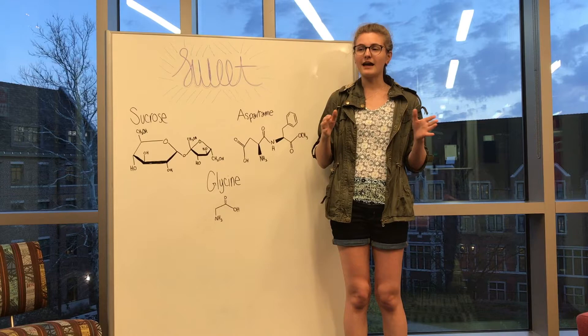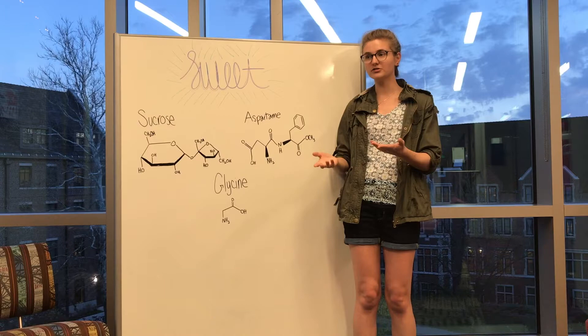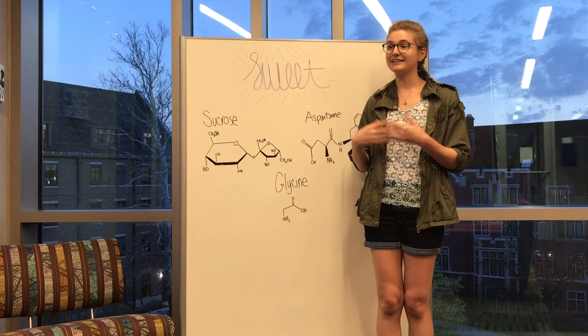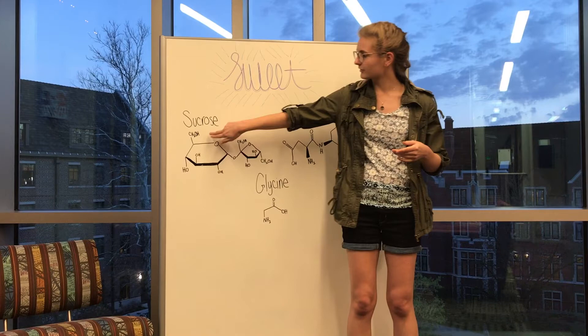In order to do this, a sweet food has some general characteristics: it has one, if not multiple, alcohol groups and carbonyl groups. Examples of sweet compounds include sugars, artificial sweeteners, and some amino acids. For example, sucrose — a sugar and technically a disaccharide because it includes both glucose and fructose — has multiple alcohol groups as well as multiple carbonyl groups, thus yielding its sweet taste.